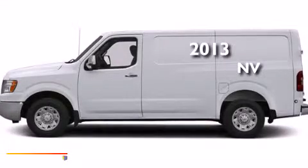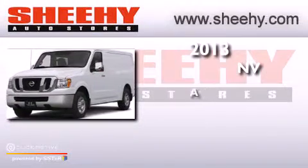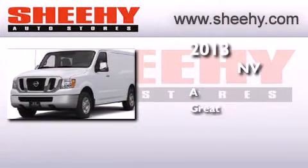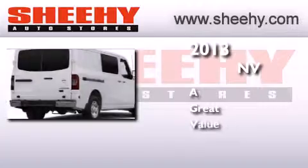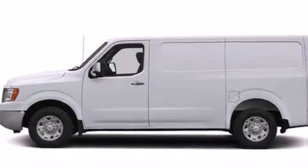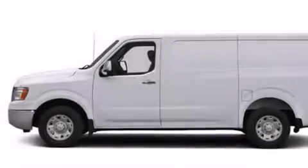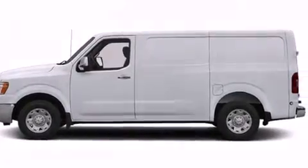This is a brand new 2013 Nissan NV. Features include a low tire pressure indicator, traction control and stability control systems, cruise control, a CD player, and a passenger side airbag.